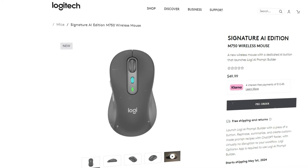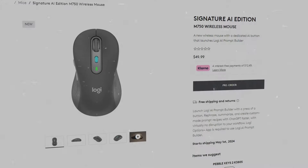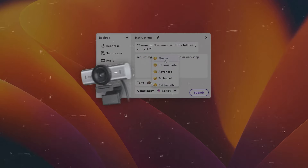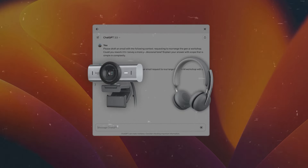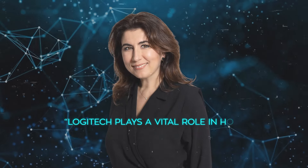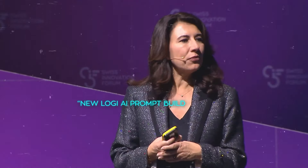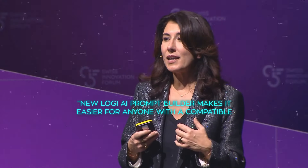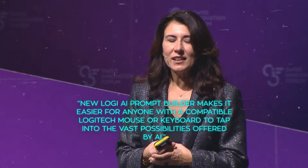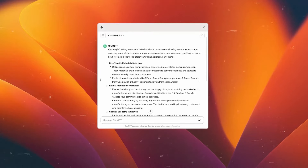This new mouse is being launched on Logitech's website this month and will be sold for $49.99, just a bit more expensive than the M650. It's part of several new Logitech products that come with AI enhancements, like the MX Brio webcam and the Zone 2 Wireless headset. Delphine Dunn, who manages Logitech's personal workspace, stated that Logitech plays a vital role in how people interact with digital technologies through AI, and that the new Logi AI Prompt Builder makes it easier for anyone with a compatible Logitech mouse or keyboard to tap into the vast possibilities offered by AI.